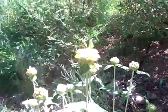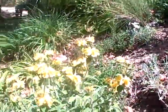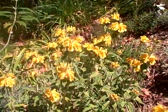And we have coming into bloom here some Jerusalem sage, which is not a sage — it's a phlomis. Great plants.